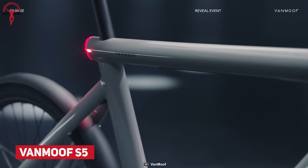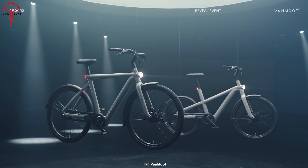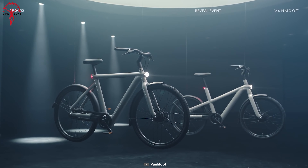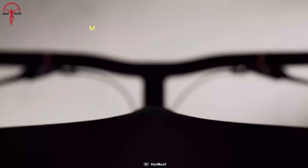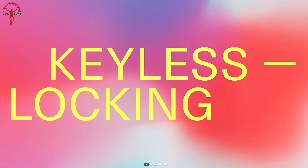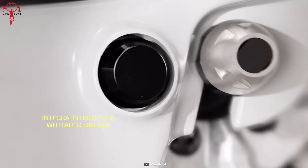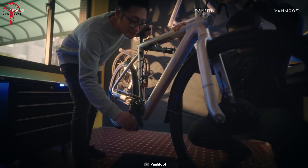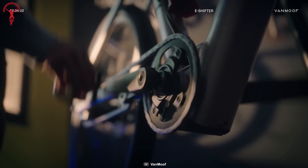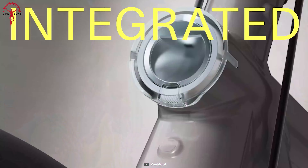Experience a next-level ride with the Vanmoof S5. This smart electric bike comes with lots of astonishing features. As it has an anti-theft feature, nobody can steal this bike. Have you forgotten your bike keys? Don't worry — with its kick-lock feature, you can secure your bike with a toe tap. On top of that, its e-shifter, torque sensor, and Gen 5 motor work together to give the smoothest yet silent riding experience.